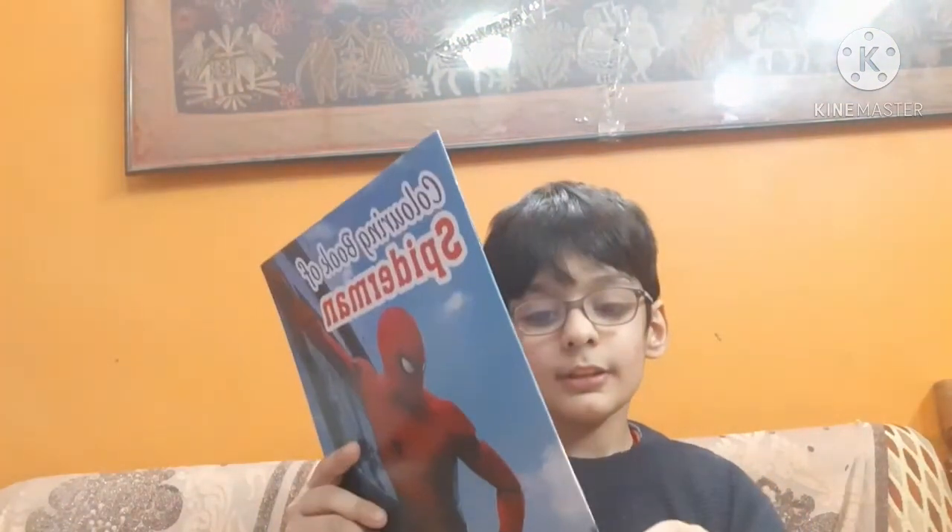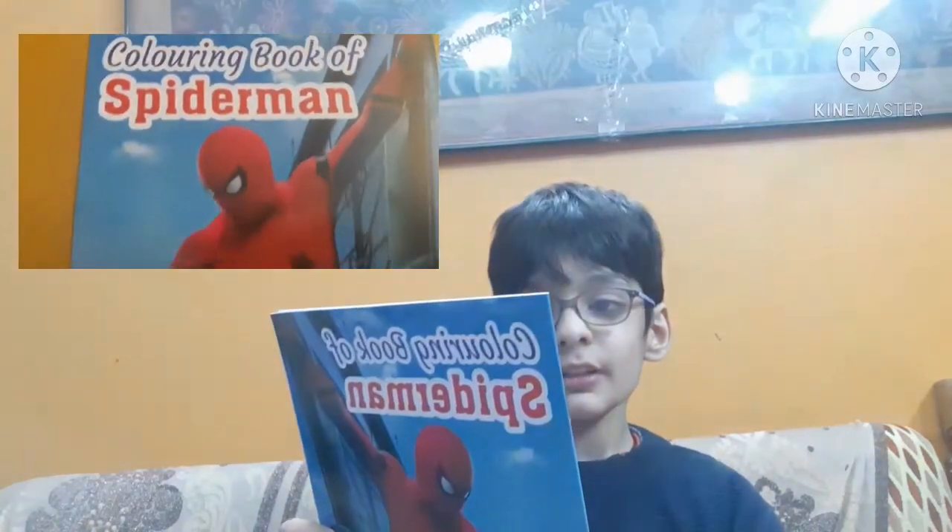And my last book is this. This is a thin book. This is Rs.50 but I got it for Rs.25. This is a drawing book — we have to copy this picture and color it. So it's copy and color.